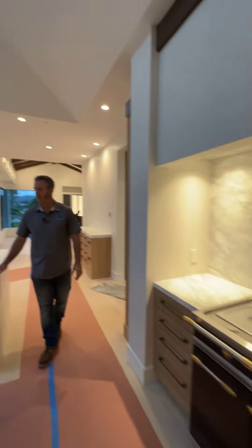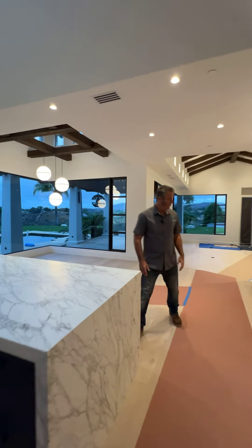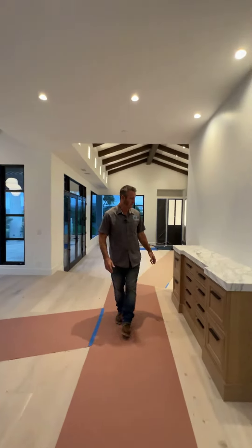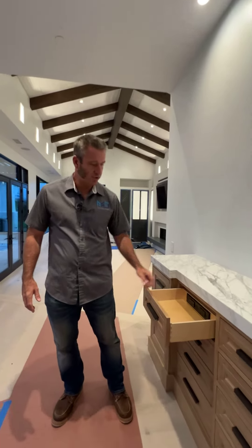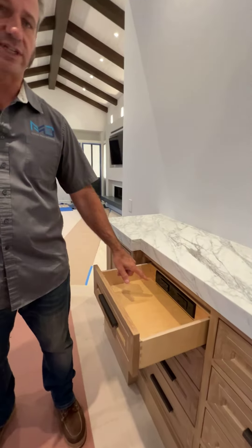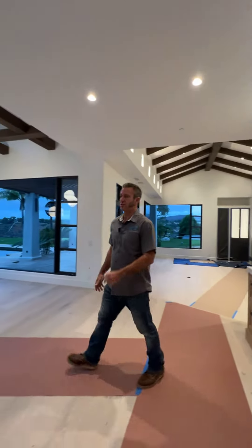Over here is our second island with additional cabinets and drawers. And then over inside here, we built this little credenza, which is really cool — so that the kids can charge their iPads, their phones, everything inside of here. So we're able to hide and conceal all these really cool items inside the kitchen.